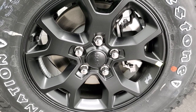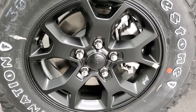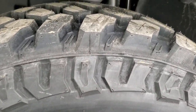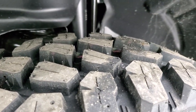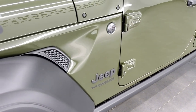It comes with the 17-inch by 7.5 Moab black aluminum rims, and you're going to get the Firestone Destination MT2s — these are LT255/75R17s. Definitely a mud terrain tread pattern on them. The Willys package also gives you the four-wheel heavy-duty disc brakes.